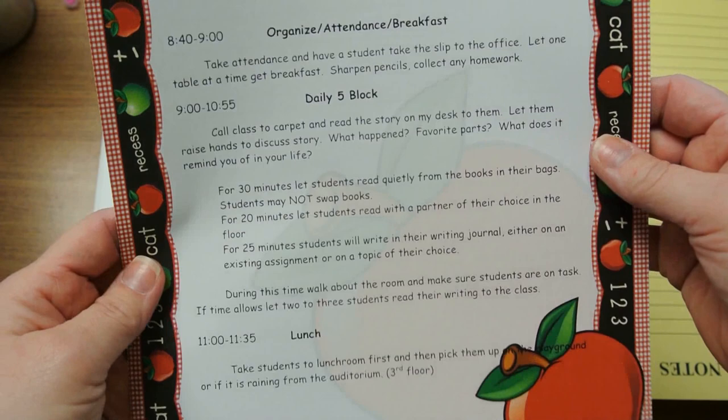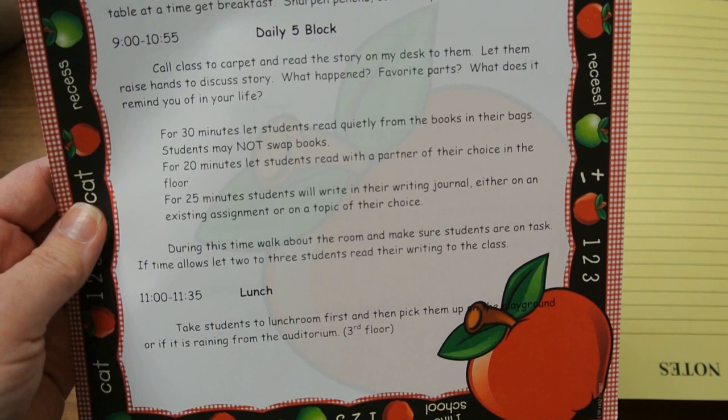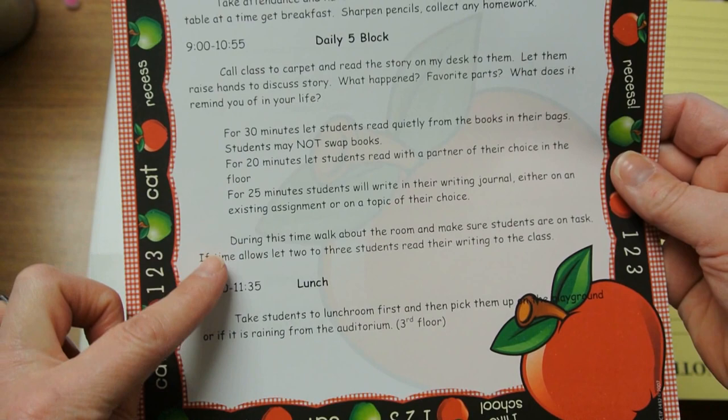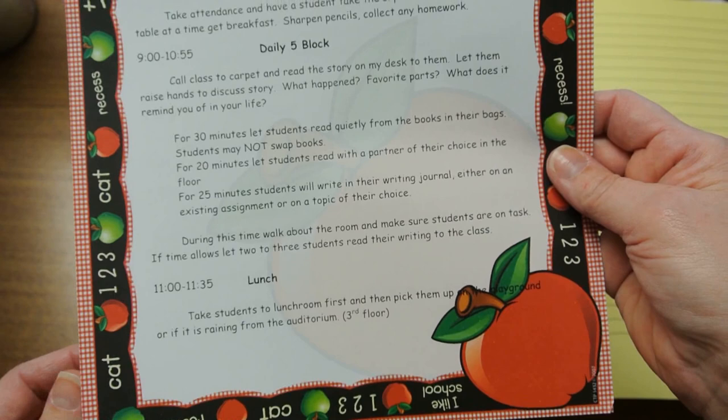And then I have my Daily 5 block. For a sub, I've simply taken out the focus lessons. If you're familiar with Daily 5, there's a 10-minute focus lesson and then read to self, then another focus lesson and then the kids have choice, then another focus lesson and independent writing. For a sub, I have them read a book to the whole class to start it off, and then they just go through the motions of Daily 5. The children, once they learn the routine, almost don't even need a sub for this part.